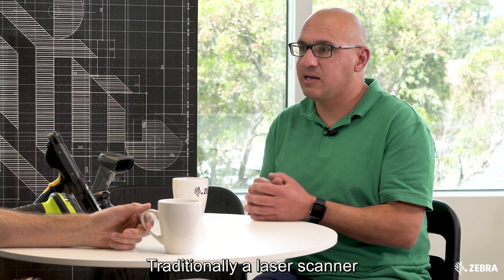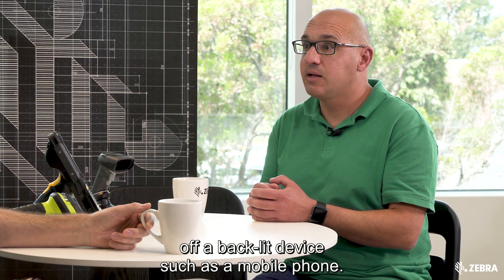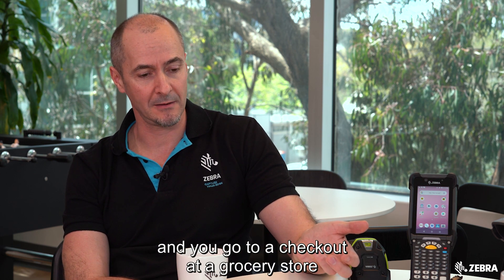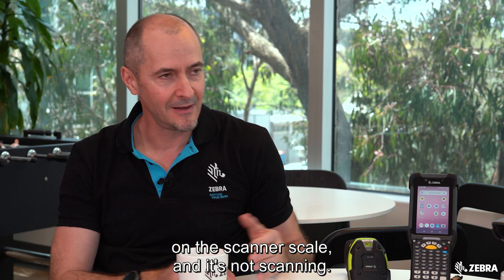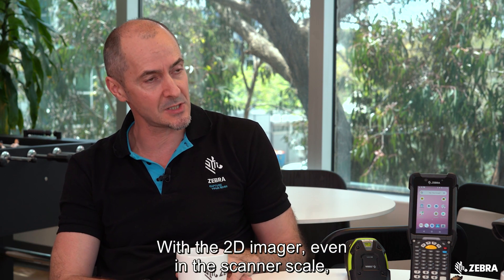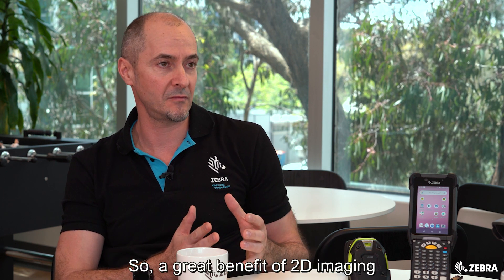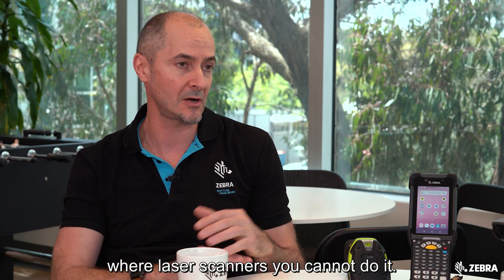Traditionally a laser scanner has had a lot of difficulties scanning off a backlit device such as a mobile phone — what about an image scanner? Well, you may have noticed it yourself when you've got a loyalty barcode on your mobile phone and you go to check out at a grocery store and try to scan it on the scanner scale and it's not scanning. With the 2D imager, even in the scanner scale, we have bioptic imagers that can scan a mobile phone. So a great benefit of 2D imaging is you can scan backlit devices such as mobile phones where laser scanners cannot.